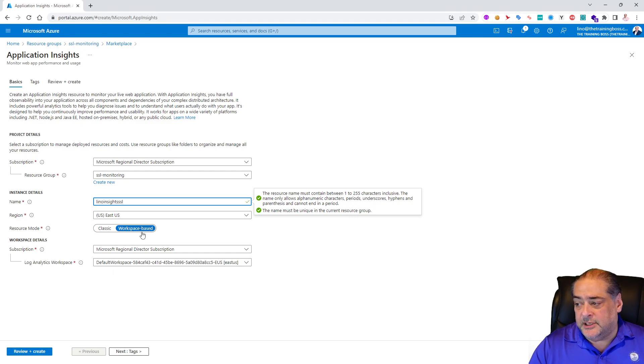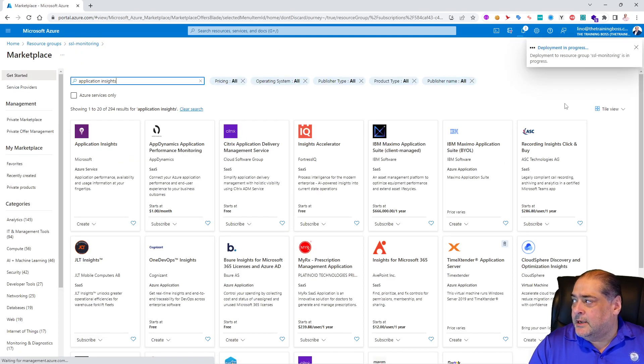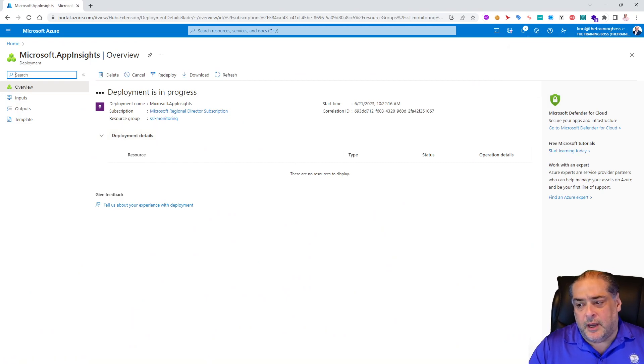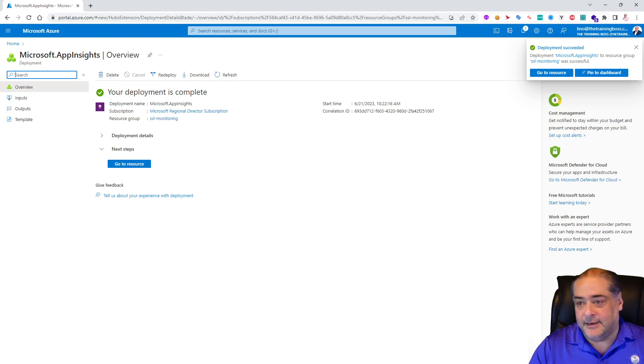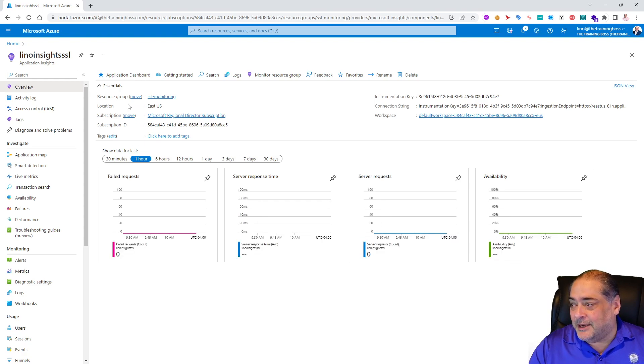I'll use workspace-based resource mode — the classic mode is being retired next year, so go with workspace-based. For the Log Analytics workspace, I'll use the same subscription and it will create one for you automatically if you don't have one. We'll say review and create, then click create. It's submitted for deployment. It only takes a few seconds. There it is — we go to the resource and it's inside the SSL Monitoring resource group, called Lino Insights SSL.